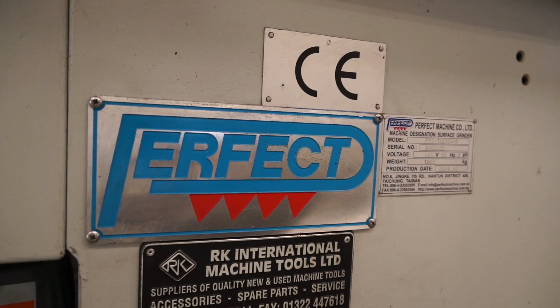Brilliant. Stuart, thank you very much for your time. It looks like the perfect machine — from RK International it's called a Perfect Grinder. Thank you.